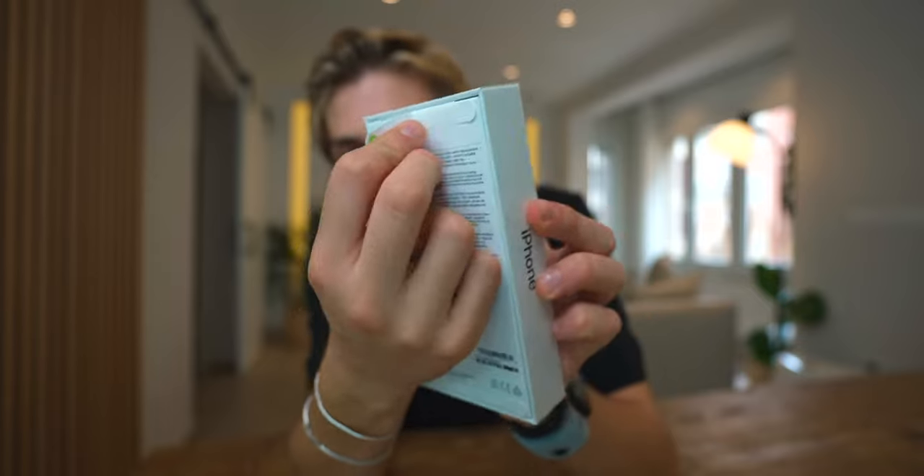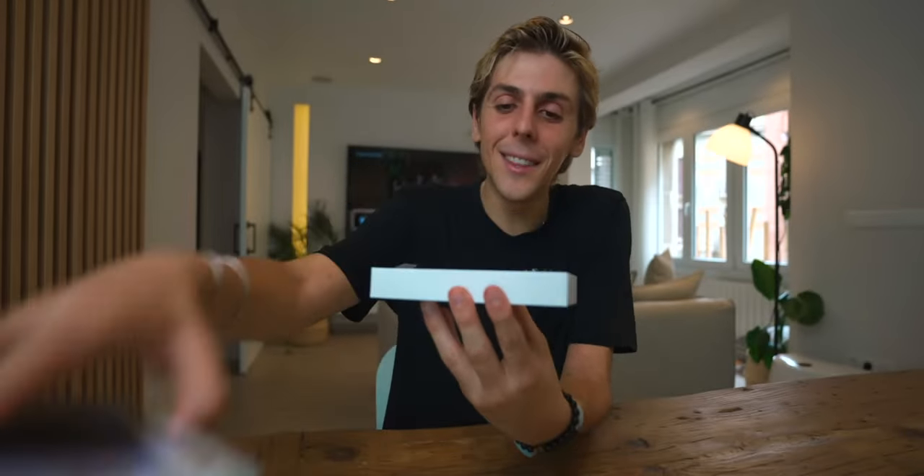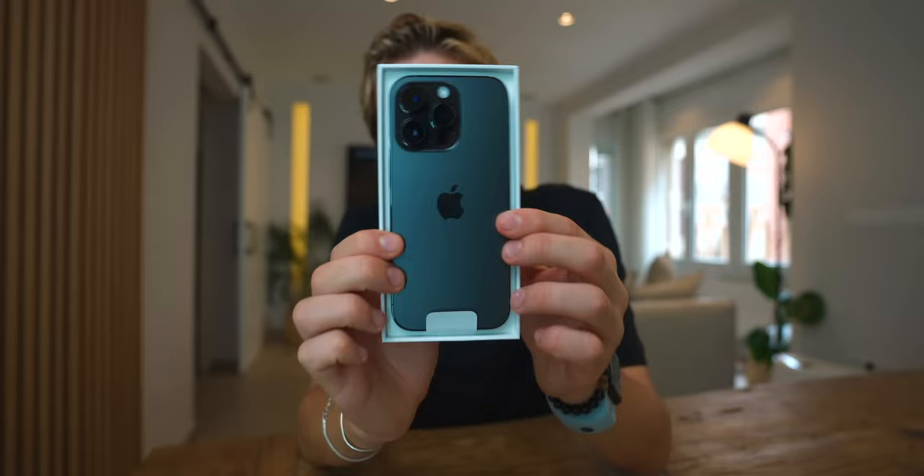The iPhone 14 Pro in Space Black, one terabyte version — an absolute beast. This is probably the one I'm going to be using as my daily driver this year. I've been using gold — gold is my personal favorite color — but I felt like it was a good time to change. Are you guys ready for the iPhone 14 Pro? Holy crap, this black is so freaking classy.